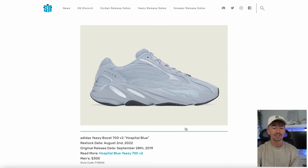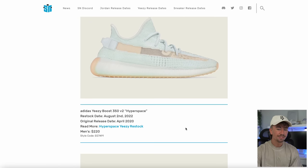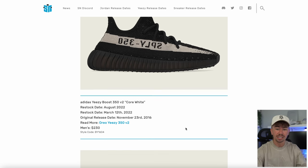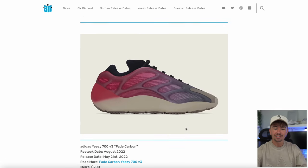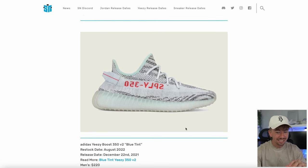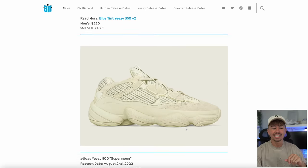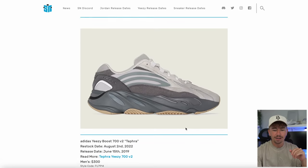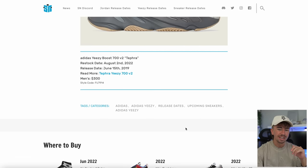The Sesame Yeezy 350. The Hospital Blue 700v2. The Hyperspace 350s. The Oreo 350s — that's pretty surprising. I guess it was quite limited on release, only a confirmed app release, so I welcome this because it's a very clean pair of 350s. The Fade Carbon 700v3 — why? We just got a release of these. The Blue Tint 350s. And then the Supermoon Yeezy 500s. The Tefra 700v2. And that is pretty much it for now.